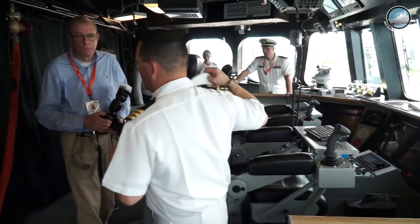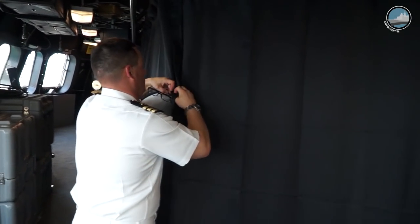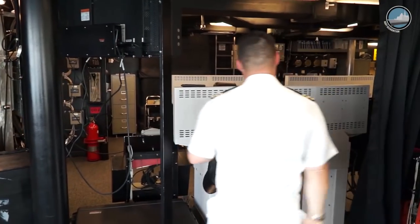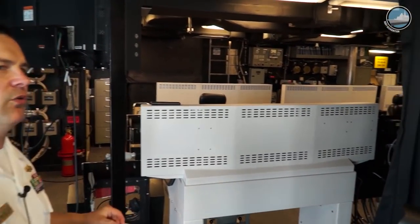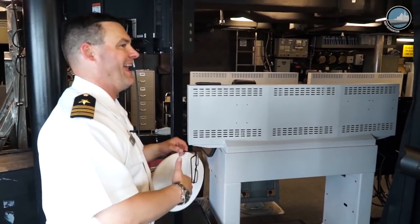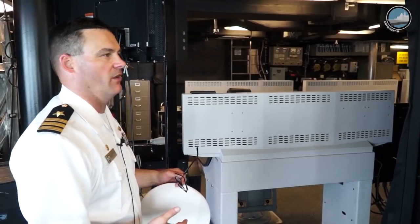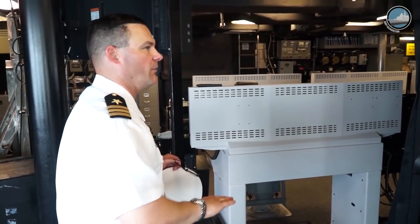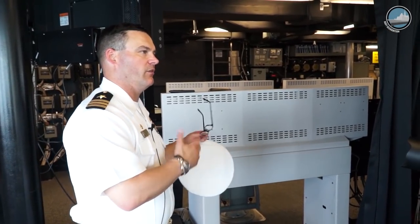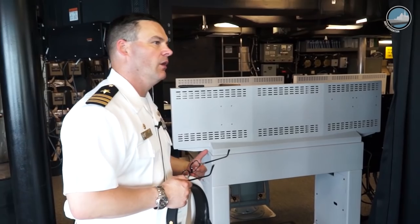What you see behind you are multi-function consoles — called multi-function because anything you can do at one console, you can do at another. In a traditional Navy environment, particular watch stations sit at given consoles that can only perform specific functions. Here, these can be manipulated in any way you choose. If you have a casualty — a lost circuit card or a loss of communications with internal servers at one console in the middle of a gunnery event — the watch stander who controls the gun can immediately switch to another console without skipping a beat.